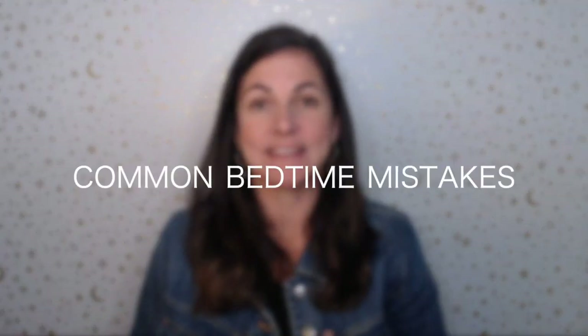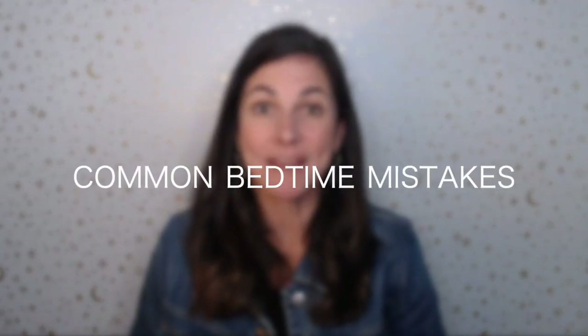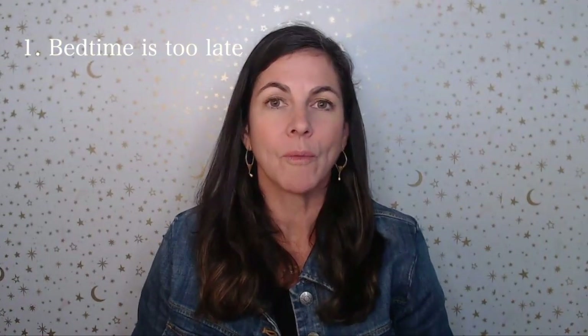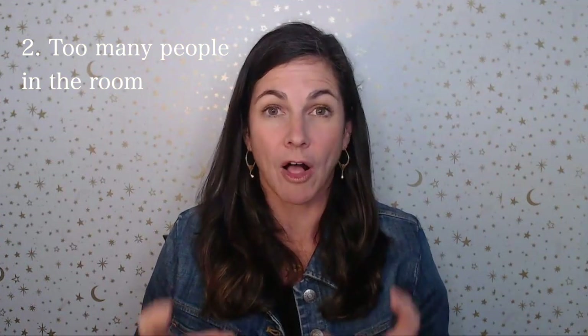Some common mistakes I see: one, having a bedtime that's just too late. People often base that on when someone came home or what they think their ideal wake-up time is. If your bedtime's too late, your child is already overtired and they want you that much more. The second thing that can derail things is having too many people in the room. Two parents with all their attention on a child can be stimulating rather than relaxing.